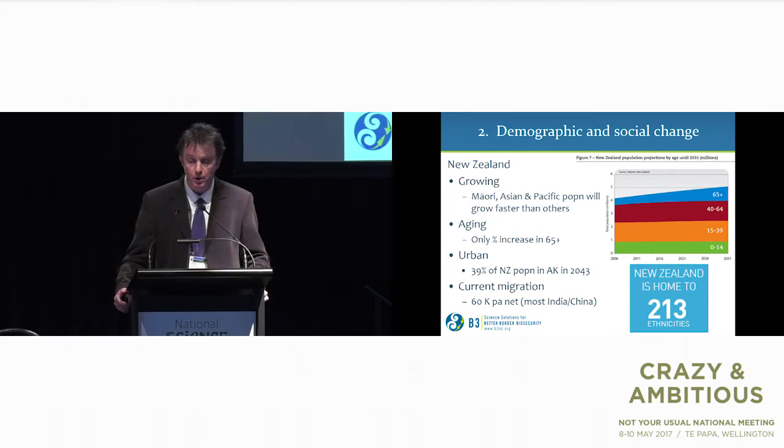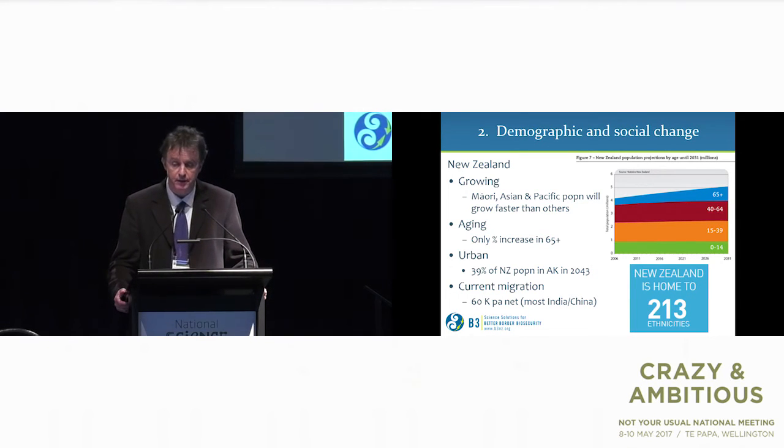For New Zealand, the growth is in Māori, Asian and Pacific peoples. The only age group increasing by percentage over time is the 65-plus year olds. New Zealand is also increasingly urban — 39% of the population will be in Auckland by 2043. Migration levels are actually quite low when you consider the numbers of tourists and people crossing our borders.